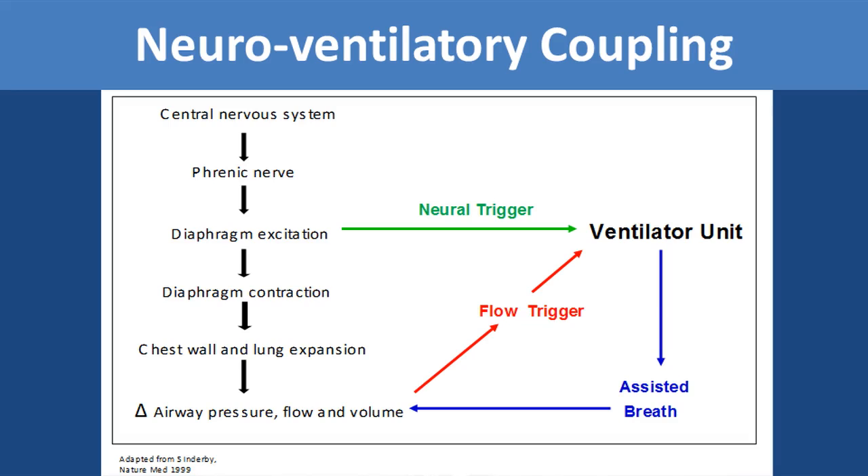When this happens with the flow trigger, there's an inherent trigger delay between the start of the breath and the assistance from the ventilator. The neural trigger, as shown in the middle of the slide, detects when the diaphragm becomes excited. Not only does that decrease the trigger delay between the initiation of the breath and the initiation of the ventilator, but the neural trigger controls the amount of electrical activity of the diaphragm, which will control the size of breath that the baby will get.